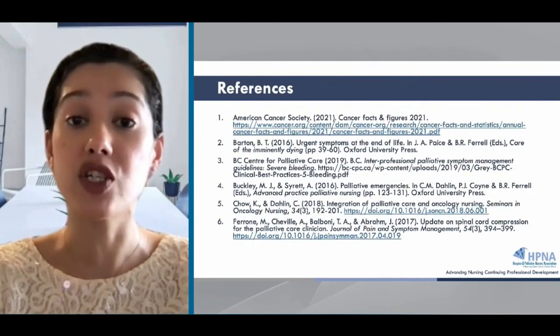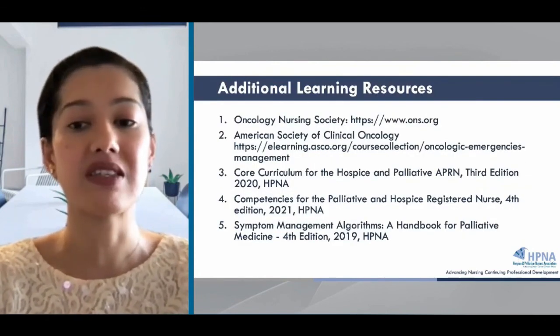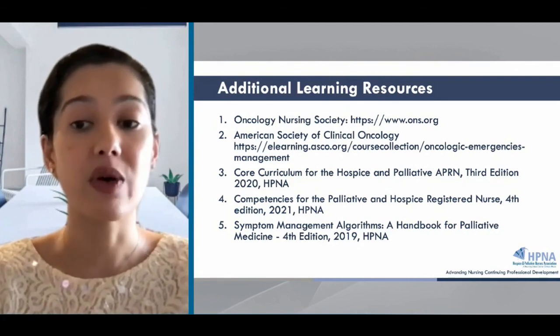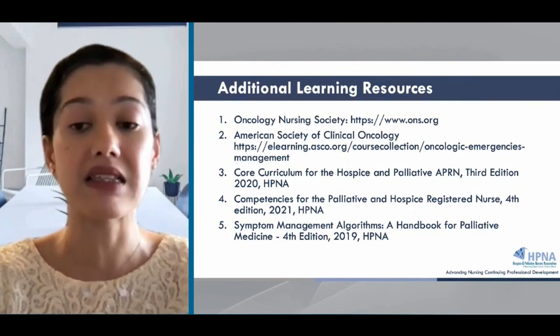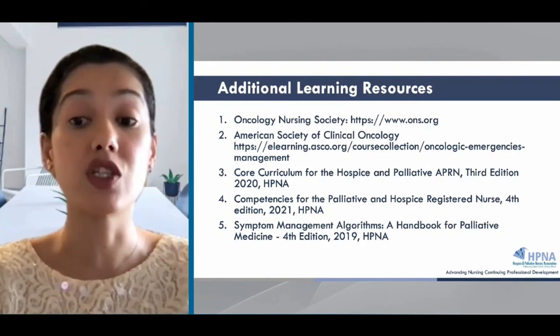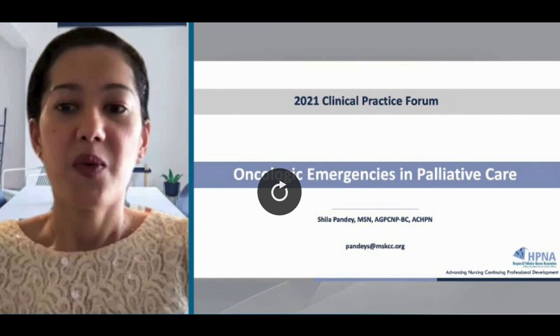Here are references used for the information in these slides. These are some resources for information on oncologic emergencies. The ONS, Oncology Nursing Society, has several resources for nurses and nurse practitioners. ASCO, American Society for Clinical Oncology, has several clinical practice guidelines on these topics. The last few resources are from HPNA and can be found on the online store for managing symptoms associated with these oncologic emergencies. Thank you for your time and attention, and I will be available for questions and answers.